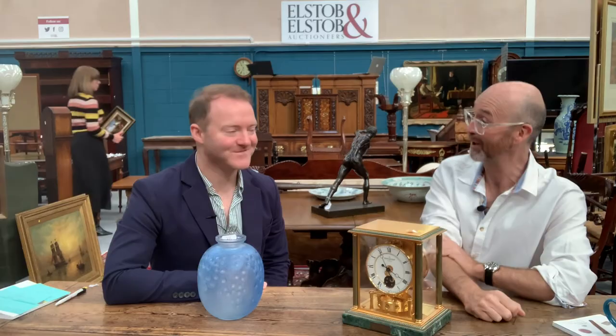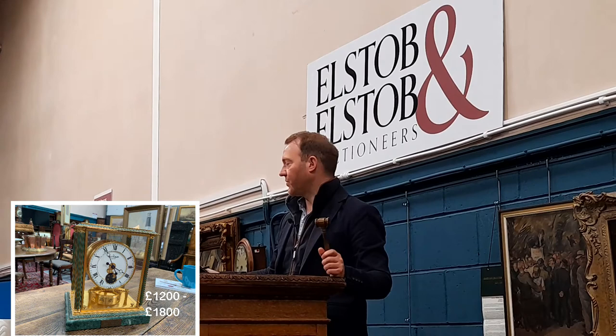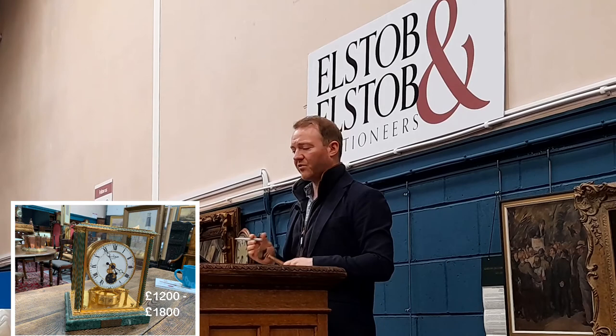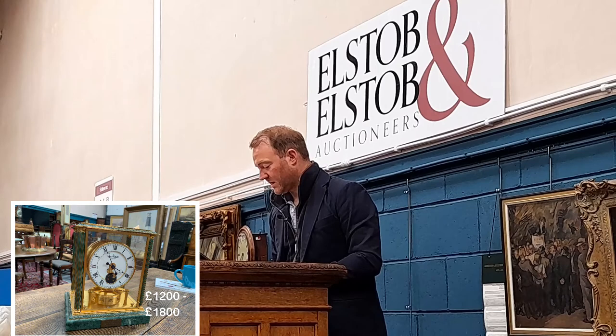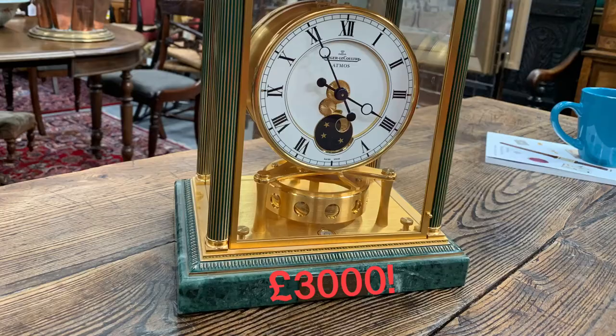Lot — a Jaeger-LeCoultre Atmos clock with a lot of pre-sale interest. Bidding opens on Invaluable at £3,000 — straight to £3,000. Sold at £3,000. What a result! Neither host got anywhere near that prediction.